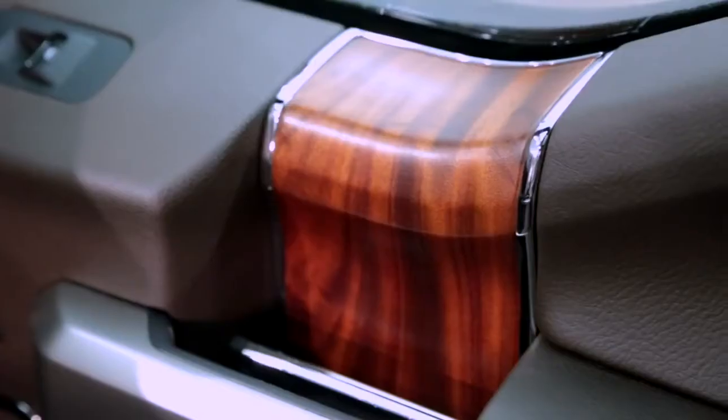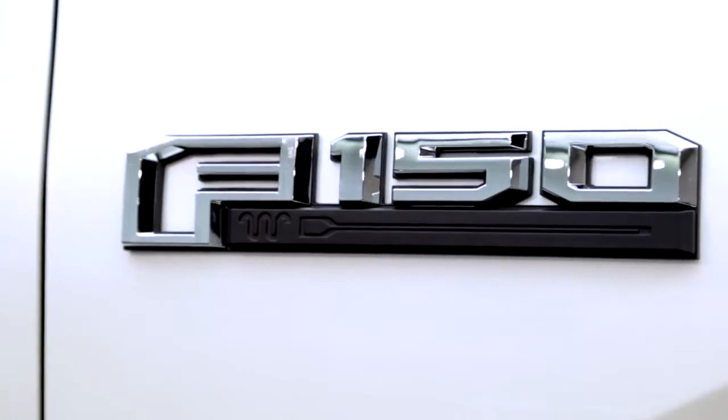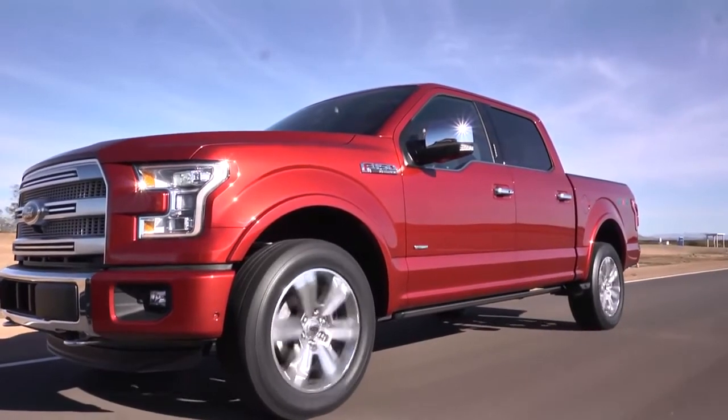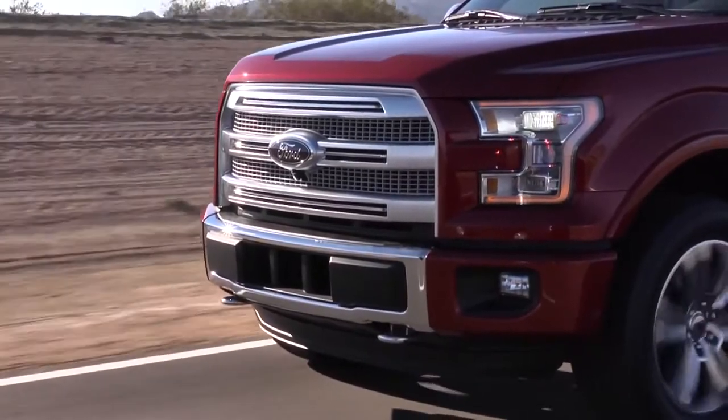I think this is really a game changer for trucks. Every time the F-150 comes out it pushes the limits of where trucks are going, and I think that in a few years we'll see people repeating things that we've just done in this vehicle.